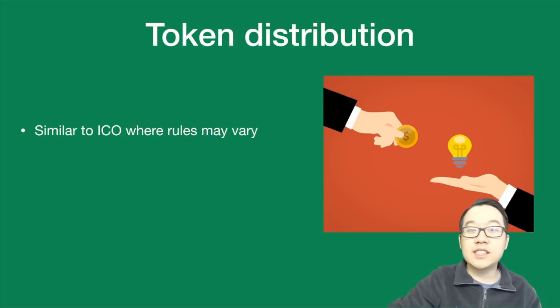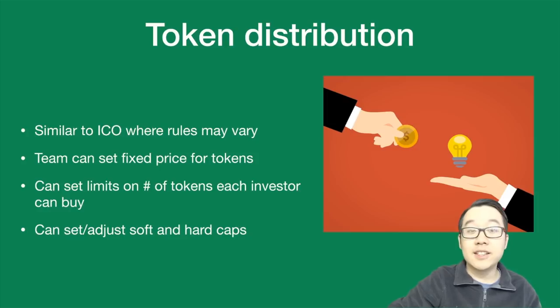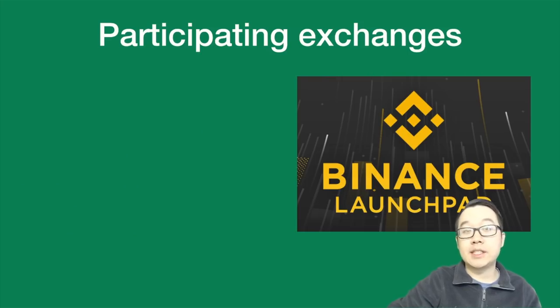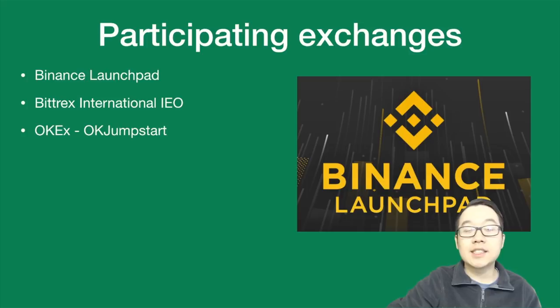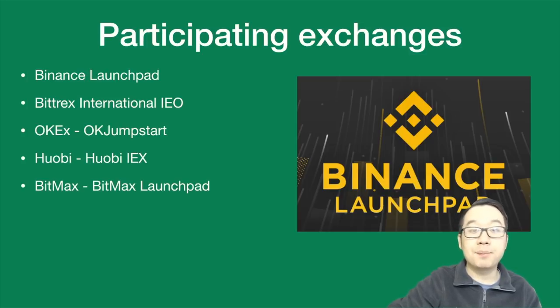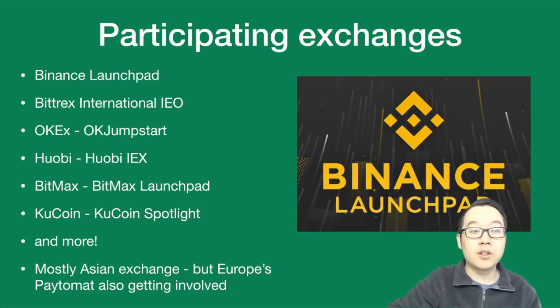How are the tokens distributed? This is similar to ICO models where rules may vary. Teams can set a fixed price per token, set a limit on the number of tokens each investor can buy, and adjust their soft and hard caps accordingly. What exchanges have been participating so far? Binance has their Launchpad, Bittrex has an international IEO platform, OKEx has OKJumpstart, Huobi has Huobi IEX, BitMax has BitMax Launchpad, KuCoin has KuCoin Spotlight, and much more.